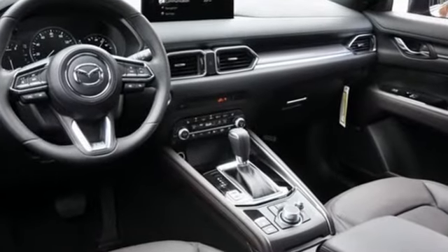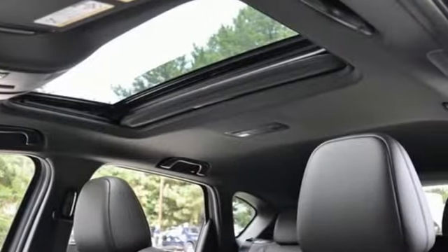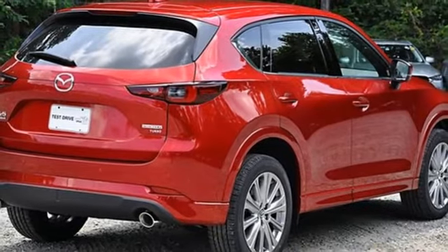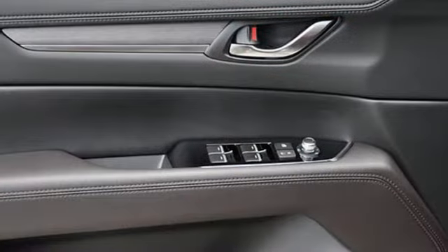Automatic transmission. Dual zone climate control. Integrated navigation system with voice activation. Auto-dimming rearview mirror. Heated steering wheel. Wi-Fi hotspot.